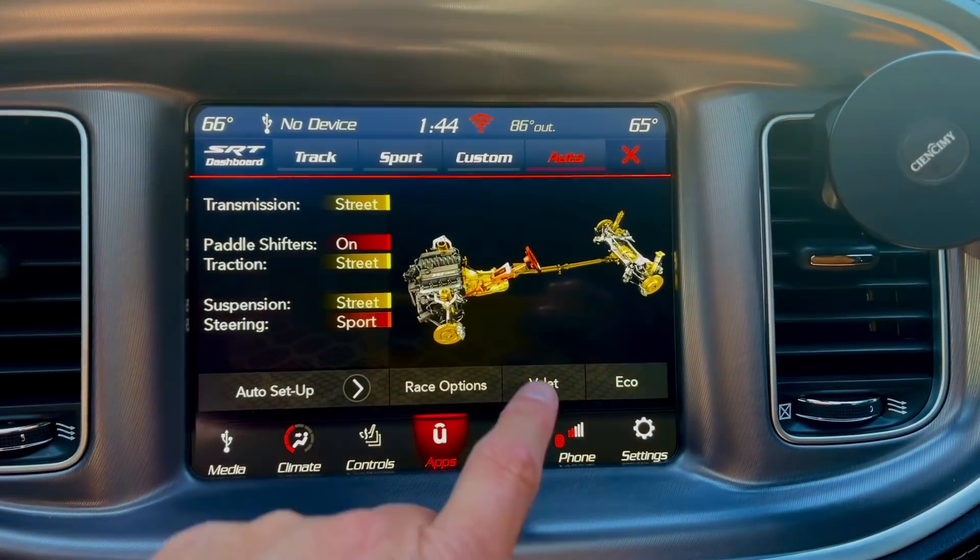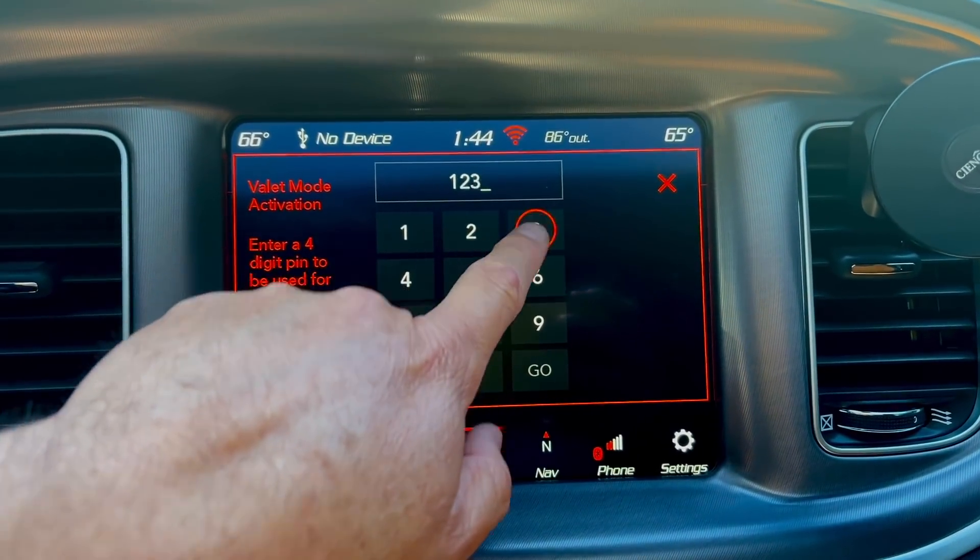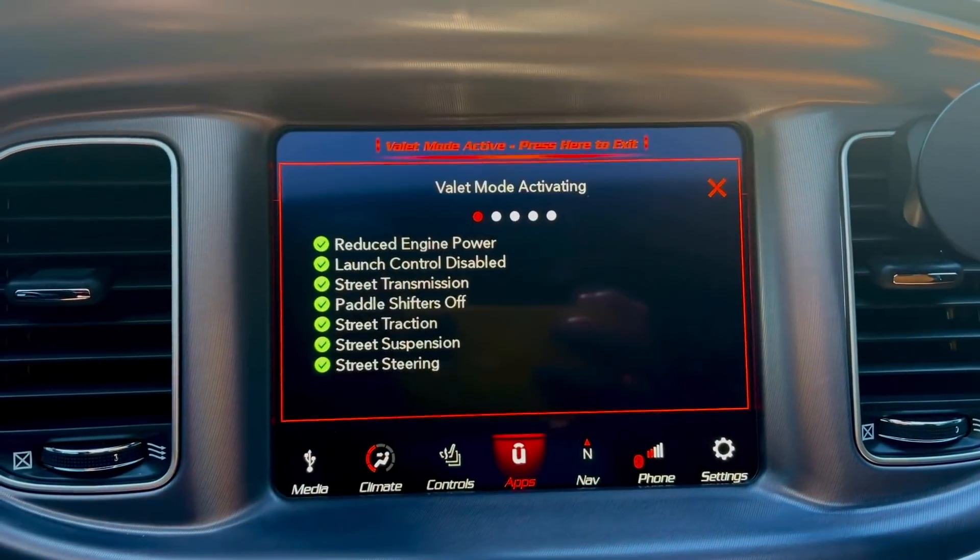Dodge is calling it an enhanced security feature. It's basically a reprogramming of your PCM that will enable you to go into your drive modes — if your car has that feature — and select valet mode, then select enhanced valet mode. Enhanced valet mode will basically drop the horsepower of the car down to 2.8 horsepower, basically turning your Dodge Charger or Challenger into a Chevy Camaro, making our cars fairly impossible to steal. They came up with this idea a long time ago; it's just taken forever to implement.